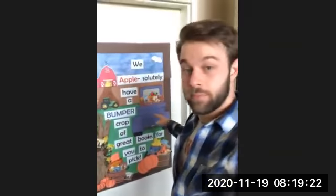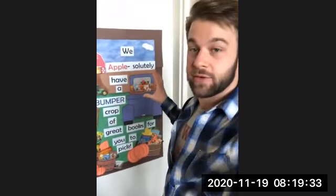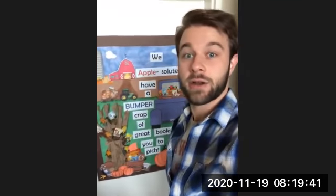Usually our display is in the Bookmobile on the backboard, but unfortunately our Bookmobile had to be taken to the shop to have a repair. So we went ahead and just made our display here and then we're going to transport it over to the Bookmobile very soon. I thought I'd go ahead and show you while we have some nice light here in our office.